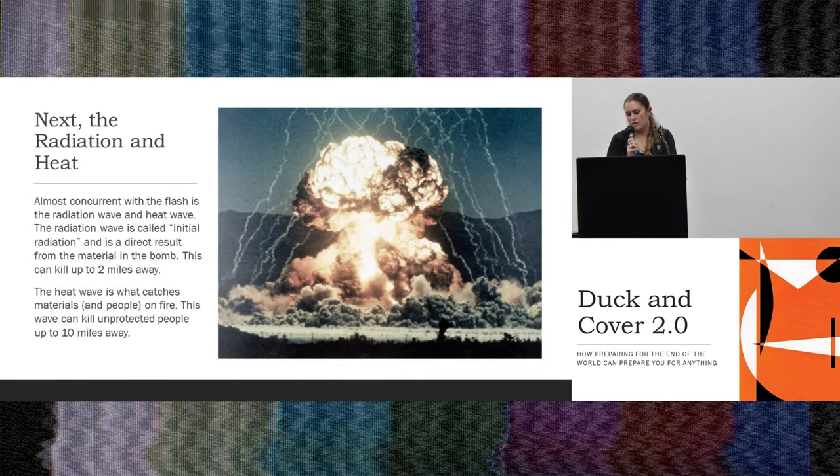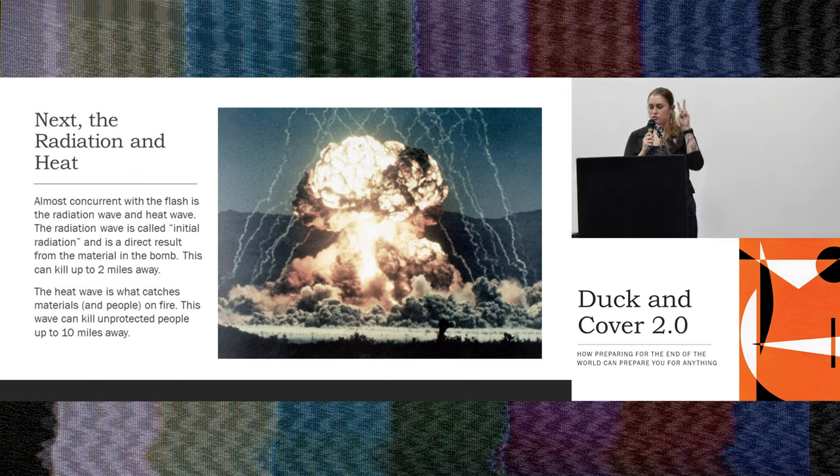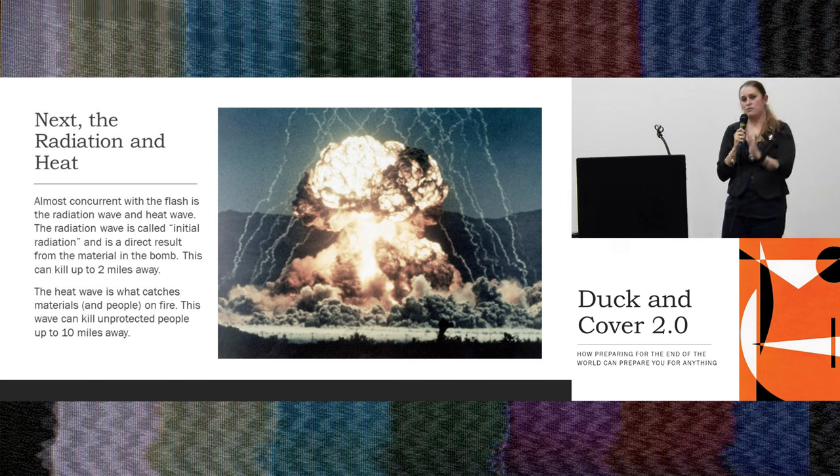Next comes the radiation and the heat, almost concurrent with the flash. There are two waves of radiation: the initial, which comes directly from the bomb, and then fallout. The heat wave is a fire wave — this is what causes a lot of the damage. Within the first couple of miles it's completely destructive; if you are outside, you are a smoking pile of ash. The farther away you get, the heat could stop at your clothing. Two to three miles out, you're pretty crispy. Outside of that, you have a chance of surviving.